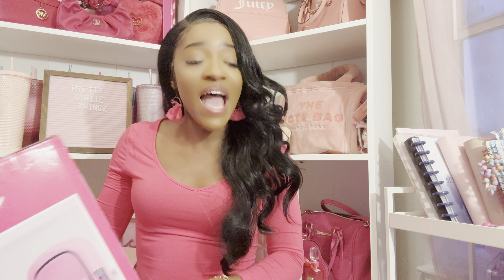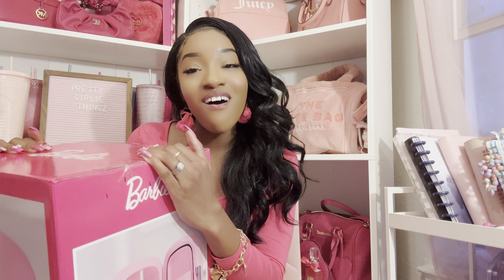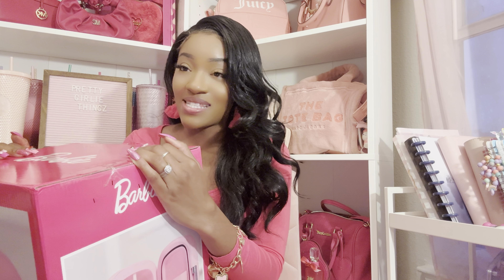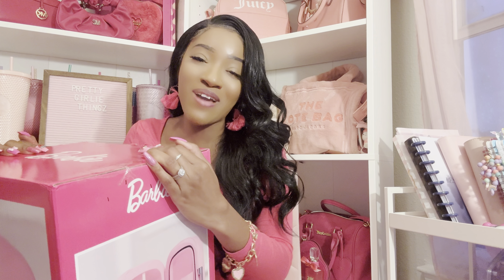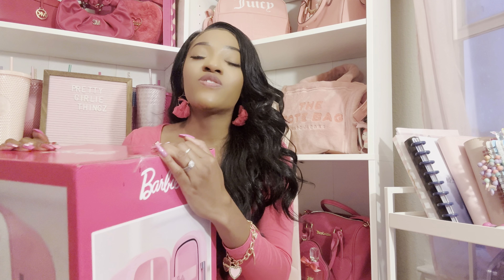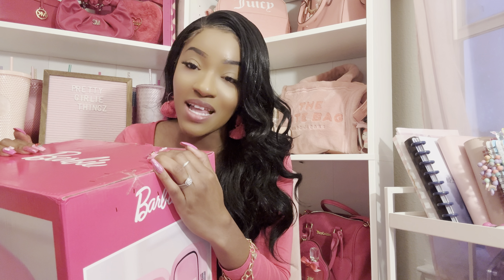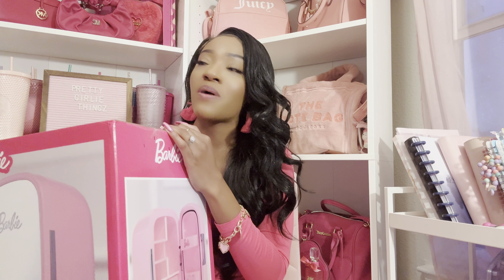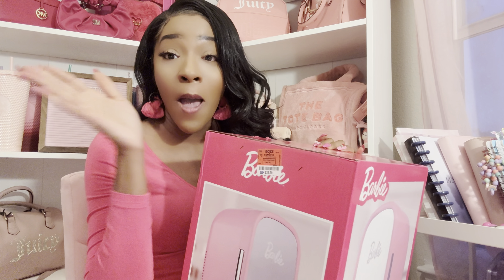That's it for this haul, guys — I'm finished! Thank you for watching, thank you for subscribing, and thank you for all the beautiful, loving, kind comments that you leave. I read them and I try to respond to all of you. I appreciate you guys so much. Love you — bye!